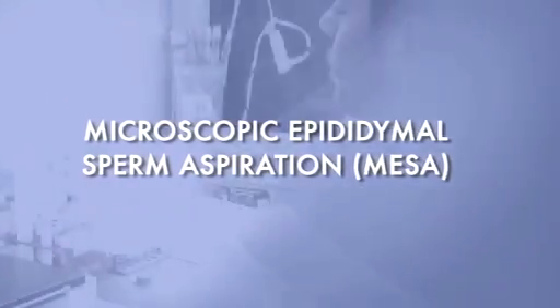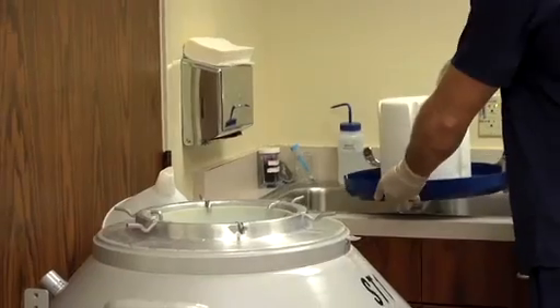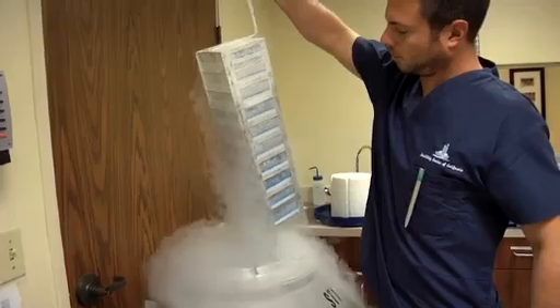The quality of sperm retrieved with MESA is so good that we can freeze it. We do it at a time separate from the female's IVF cycle, so the male can have it done whenever he wants — plan it on a Friday, take the weekend off, and be back at work on Monday, because it's a very easily tolerated procedure. The only drawback of MESA is that it's more expensive than the alternative, but it really is the gold standard for sperm retrieval.